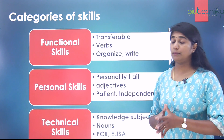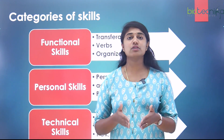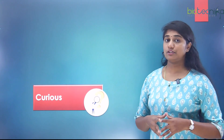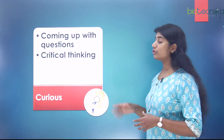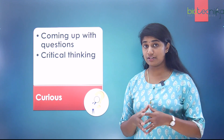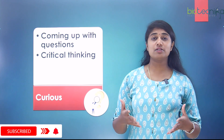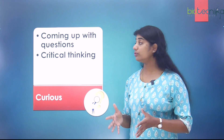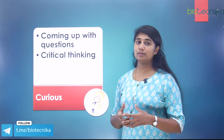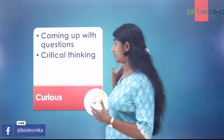Today we will be focusing on the first two categories — functional skills and personal skills — that a researcher needs to have. The first skill we'll talk about is curiosity. You should have curiosity about your subject and your research, come up with questions, explore how differently things can be done, and develop a mindset for critical thinking to take your research forward.